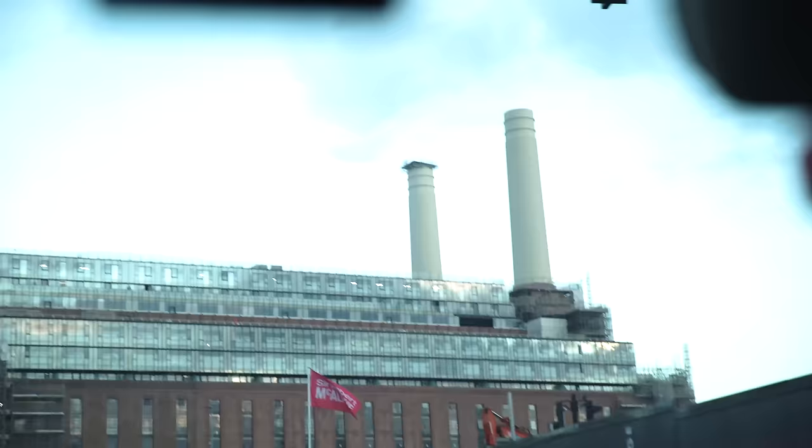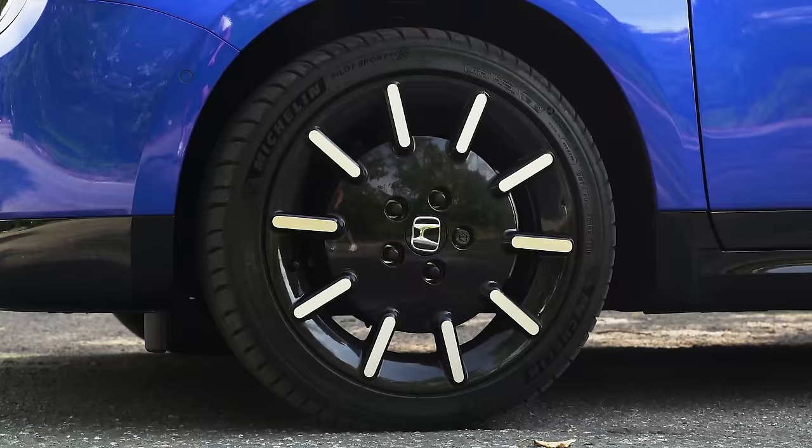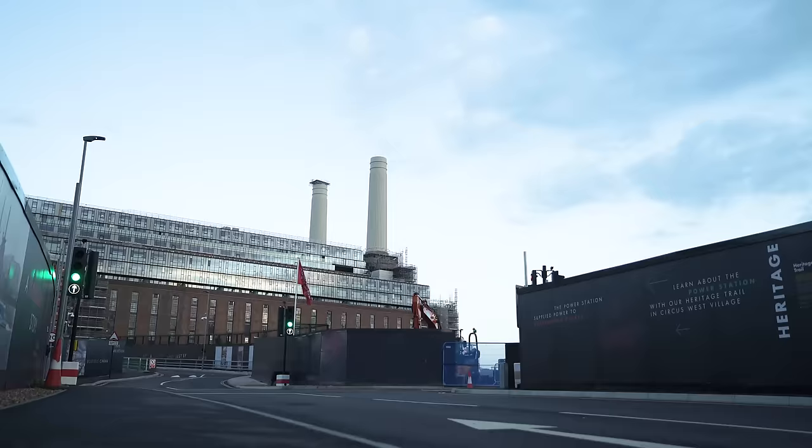Here it is — that is Battersea Power Station, and it brings me on to this car's battery. You have a 35 kilowatt hour battery, supposedly good for about 137 miles, though with the bigger 17-inch wheels on this car you only get 125 miles. To charge it: a 50 kilowatt charger will do 0 to 80% in just 30 minutes; a 7 kilowatt wall box at home takes 4 hours from 0 to full; and a 3-pin plug takes 18 hours. Battersea Power Station is no longer active — it's being redeveloped into a shopping centre.